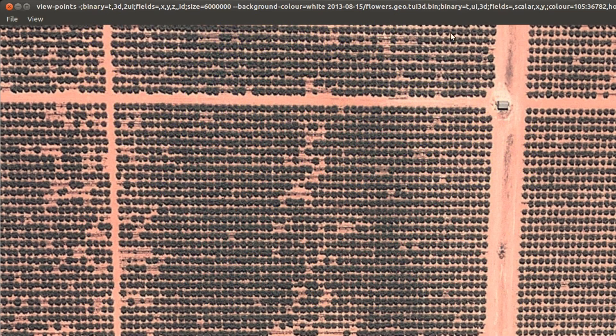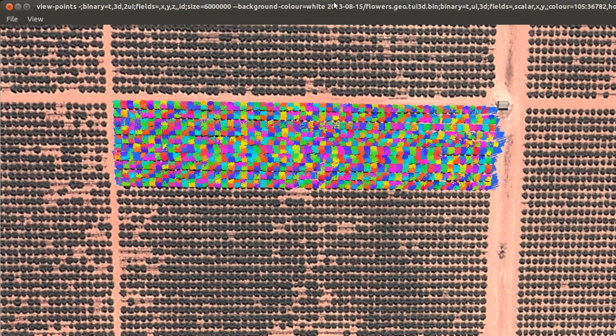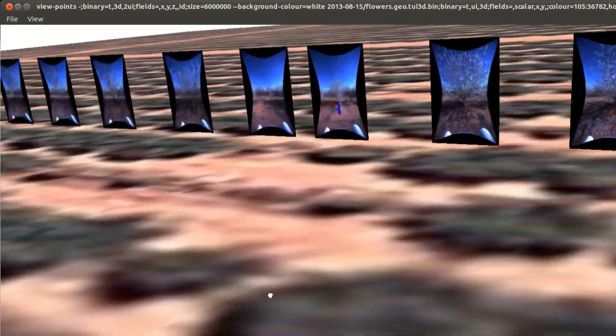So let's see how this works over a 2.5 hectare section of this almond orchard. We have a full 3D map of all the trees, giving us properties like size and shape. And of course we have all the images as mentioned before, which is sort of a bit like Google's street view for the farm.